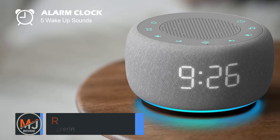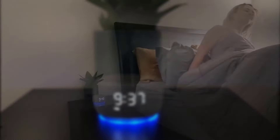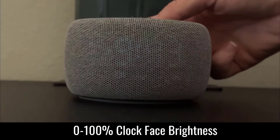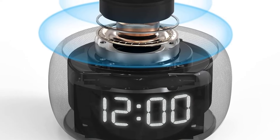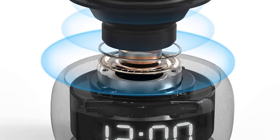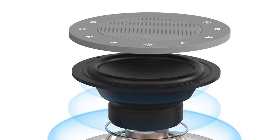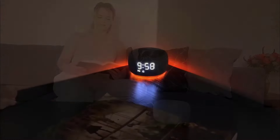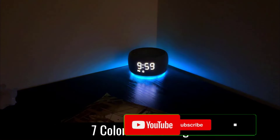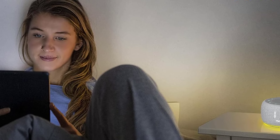Pros: Versatile sound options — wide range of relaxing sounds to suit different sleep needs. Customizable lighting — soft, adjustable nightlight adds a comforting glow. Compact, space-saving design ideal for bedside use. Cons: Limited alarm features — basic alarm functions may not appeal to those wanting advanced options. Some users may prefer a broader range of sound customization. In summary, the Buffby Sound Machine and Alarm Clock 2-in-1 is an excellent choice for those seeking a calming sleep aid, offering both sound therapy and soft lighting for an enhanced sleep experience.